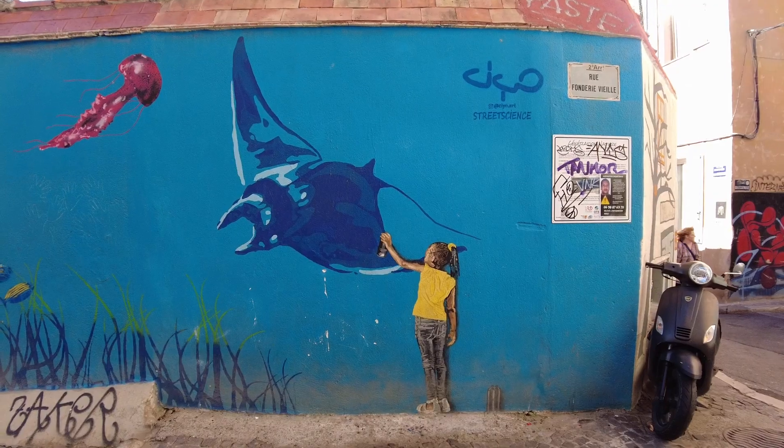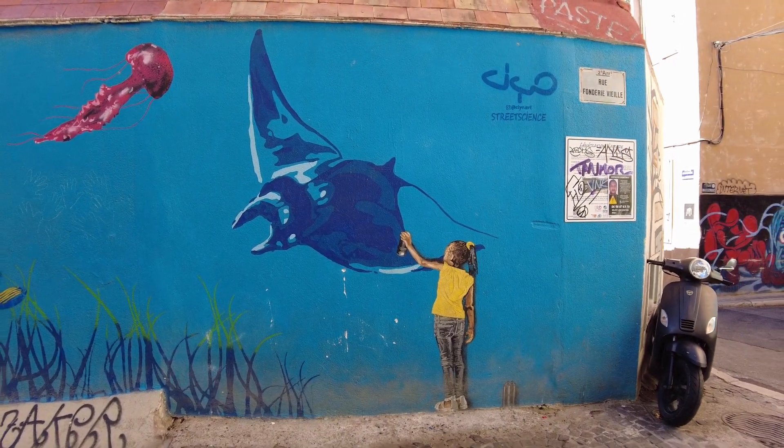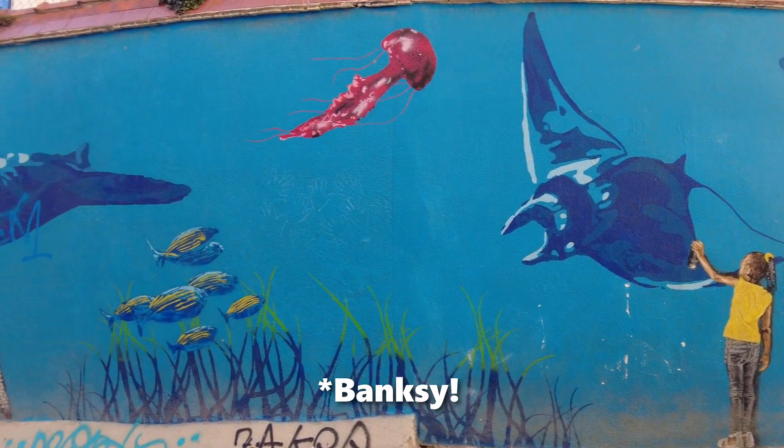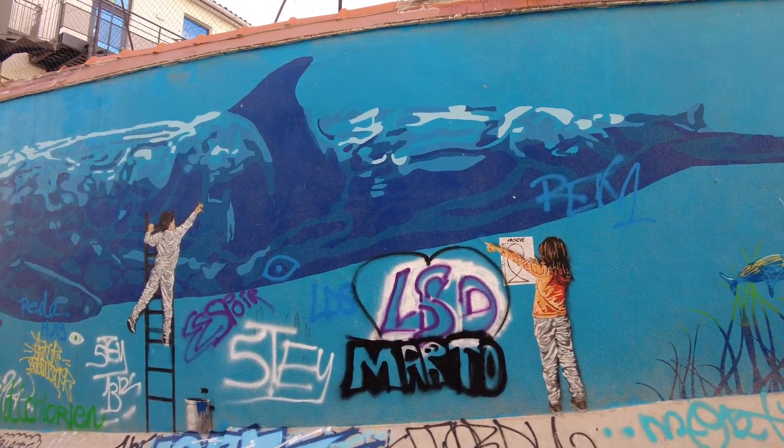Wow, look at that - that reminds you of that British street artist, I forgot the name of him, but I'll put it in the caption below. Well, it looks like whales are on the agenda here. Is that the blue whale? This could be an environmental piece of art.